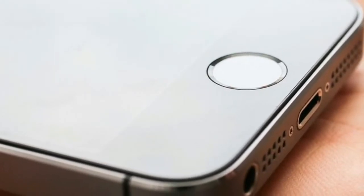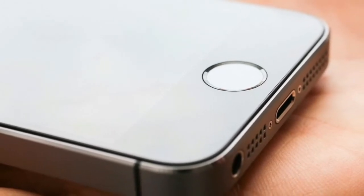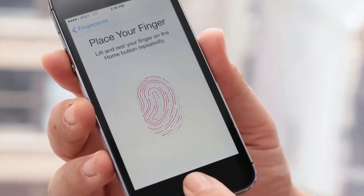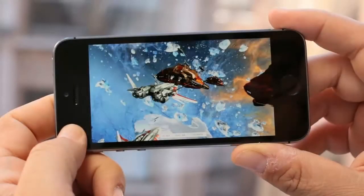The handset features a faster 64-bit A7 processor and M7 Motion coprocessor. The gaming graphics look great, though a bigger screen would make gameplay a bit more enjoyable. Running 3DMark's graphics test shows the iPhone 5S's gaming potential.